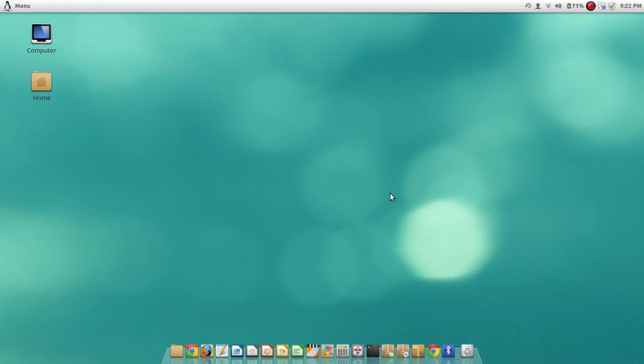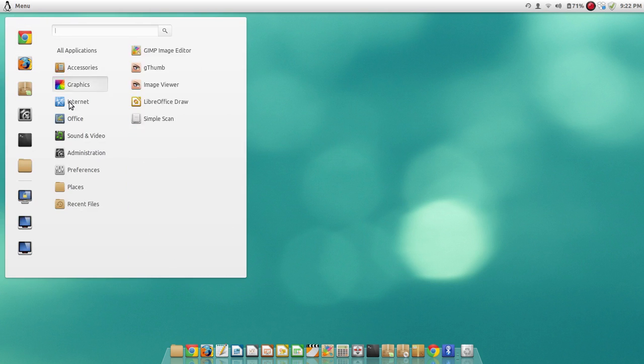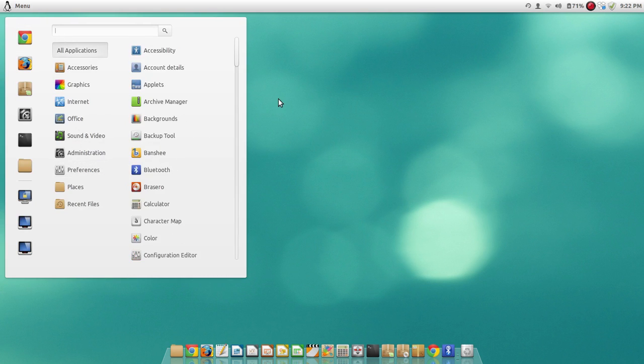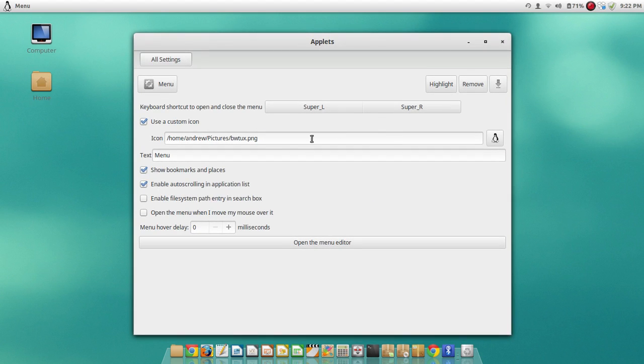The good thing about the Cinnamon desktop is that it's very customizable. For example, over here for the menu — for the apps and stuff — I've changed it so I have a Tux icon here instead of the default one. You can just change that here. I downloaded this icon from Google Images — very easy to do, easy and simple.